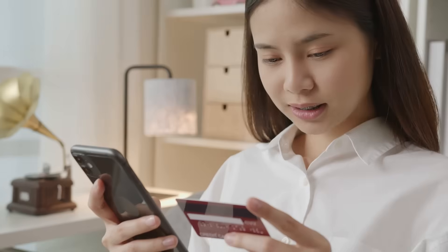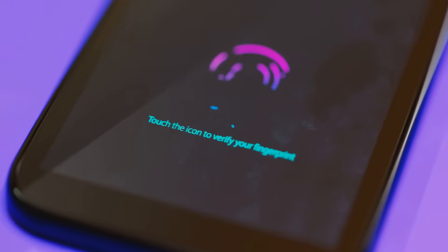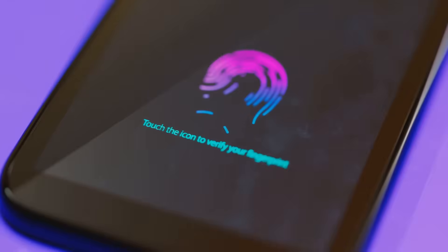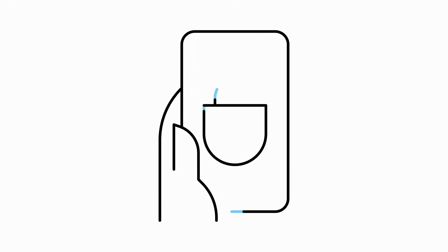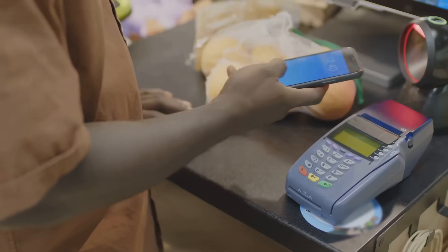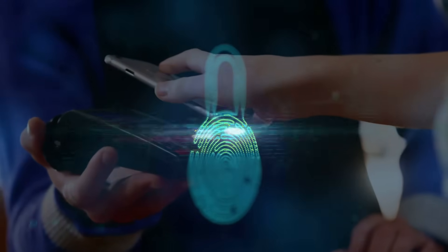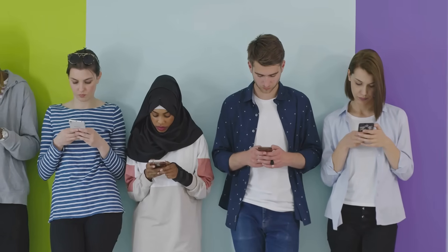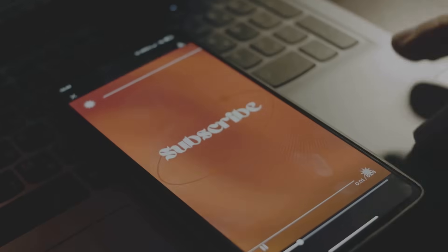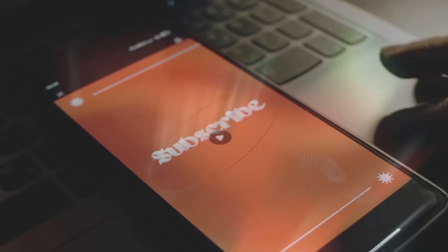So, is Apple Pay safe? The answer is yes — it is generally considered very secure, and Apple has implemented strong security measures to protect its users. By following the tips outlined in this video, you can further enhance your security. Enjoy the convenience of Apple Pay with peace of mind. Remember, your digital security is a shared responsibility, and by working together, we can create a safer online world. If you found this video helpful, don't forget to like, subscribe, and hit the notification bell for more tech insights.